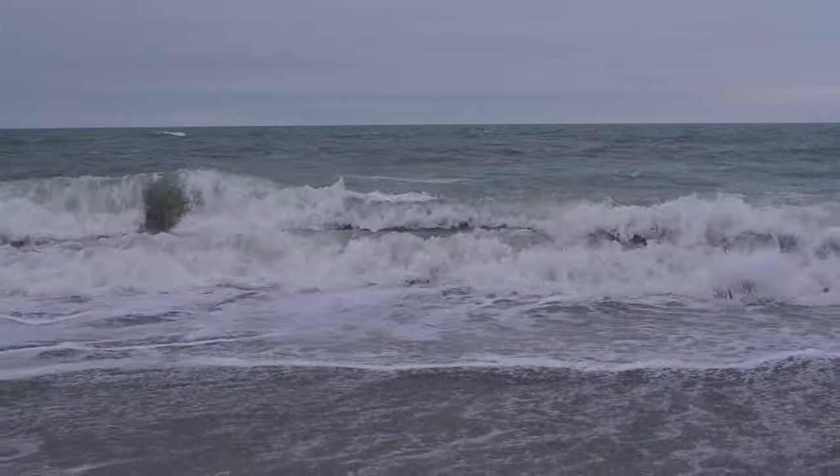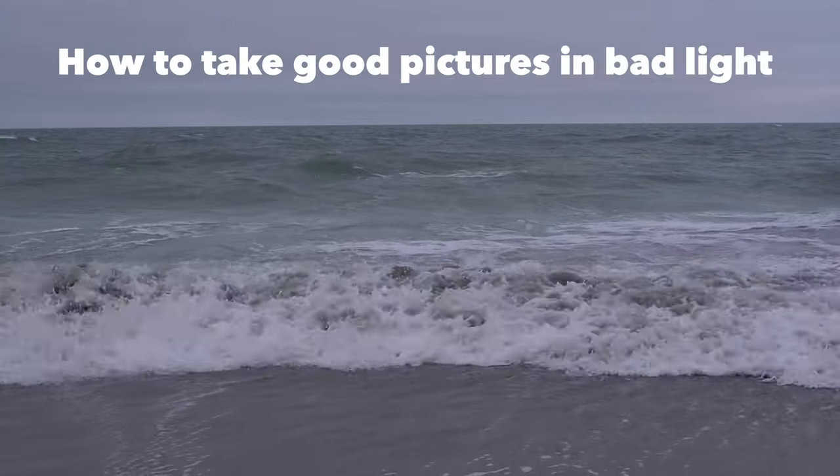This video is going to show you how to take good pictures in bad light, but the key really is that there's no such thing. Bad light doesn't exist. The only thing that exists is light that doesn't match the subject that you're photographing. In other words, you could take really good pictures on a cloudy day if it works well for your subject.